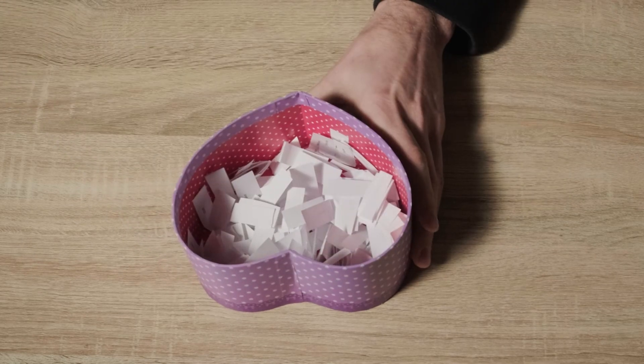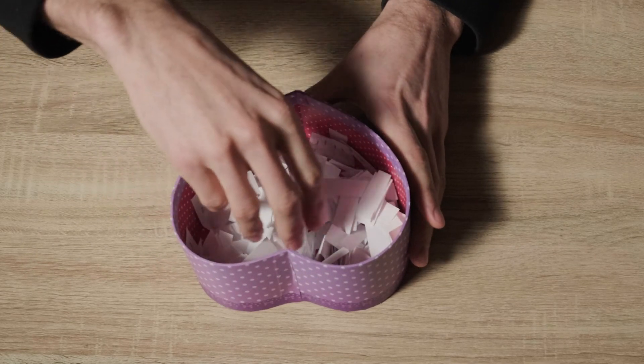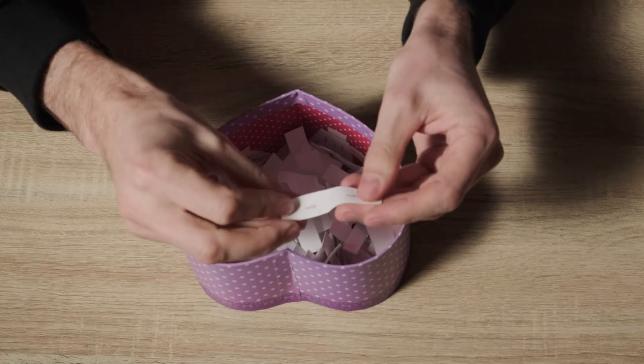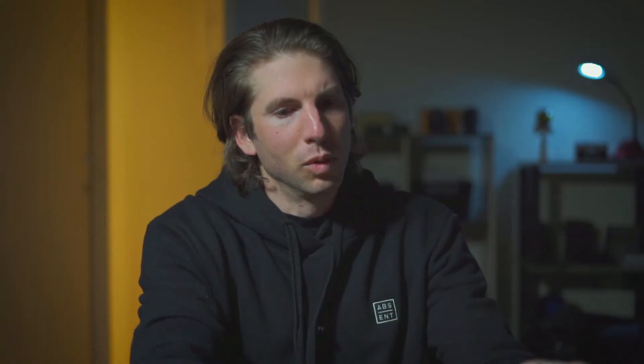Okay, opening the box like so — and the winner is Morgan Gilson! You can see that right there. A huge congratulations to Morgan Gilson — I hope I pronounced that correctly. You've won a custom pet portrait!